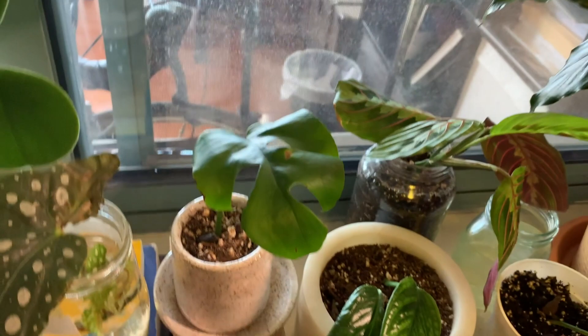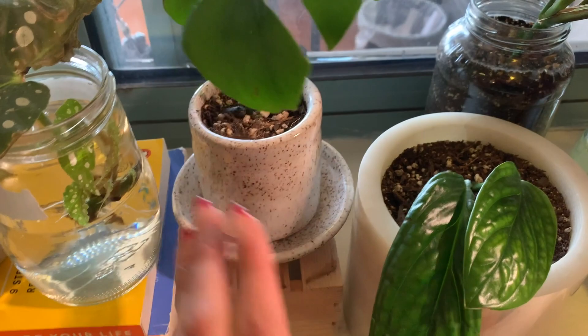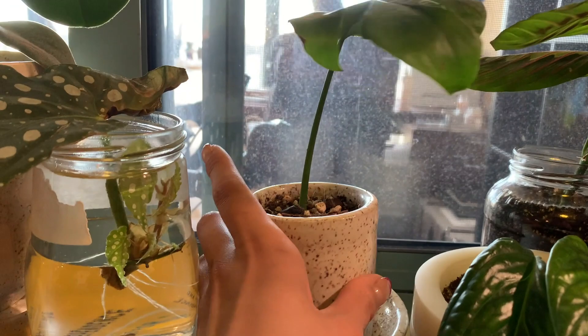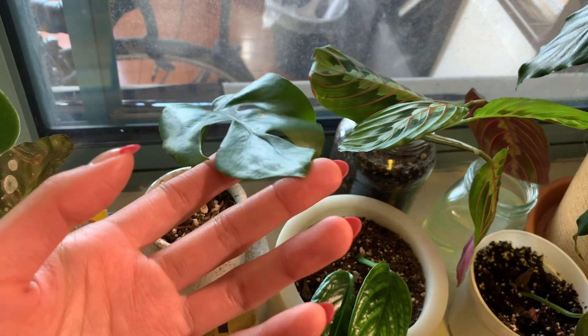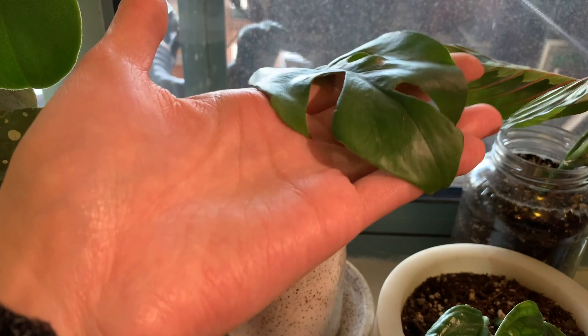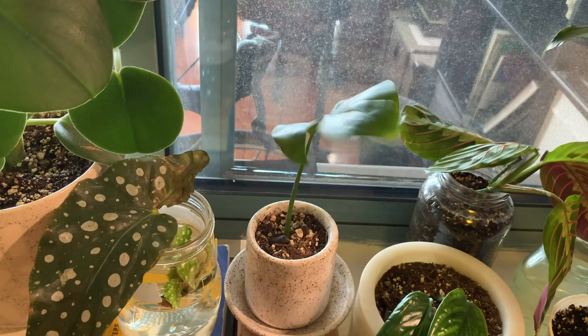Over here I have another cutting — this is the rhaphidophora tetrasperma. Fun fact: I made this little pot and dish myself; it was my first time throwing on a wheel so it's a little slanted, but I love it. This cutting took forever to root — at least six weeks before it finally showed a little nub of root. I let it grow until the roots were at least an inch long and then finally potted it, so it's like a prized possession of mine.